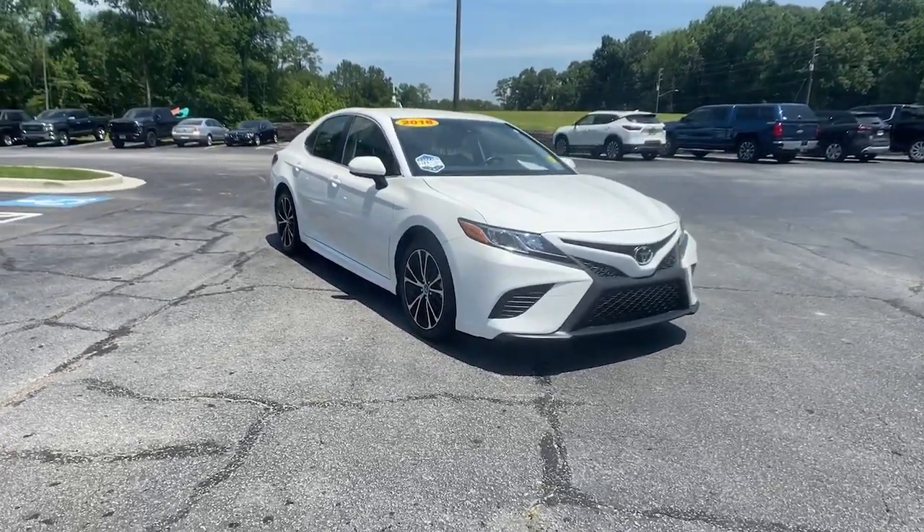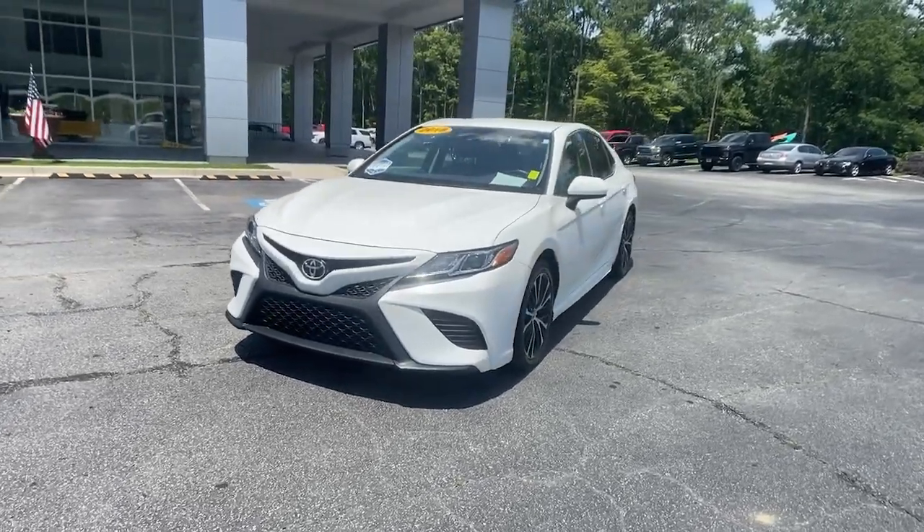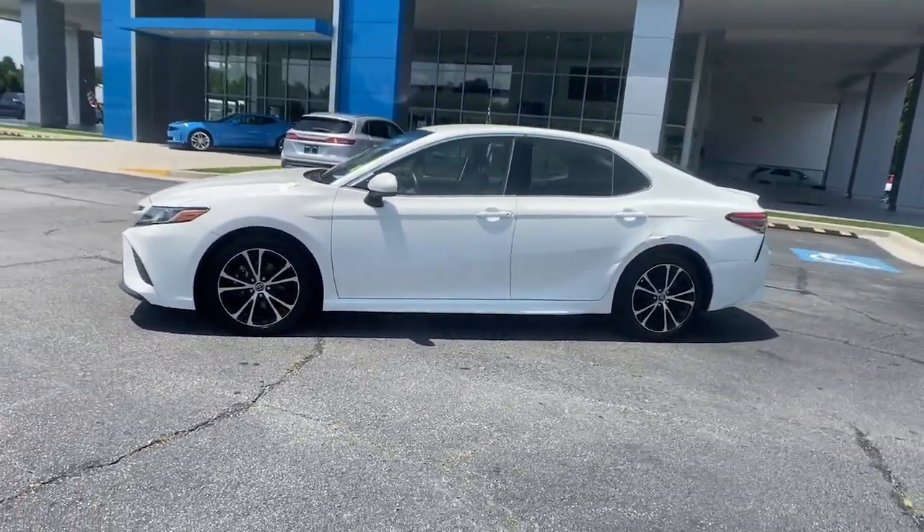This could be the car for you — the 2018 Toyota Camry. This vehicle is an outstanding buy with fewer than 60,000 miles on the odometer.